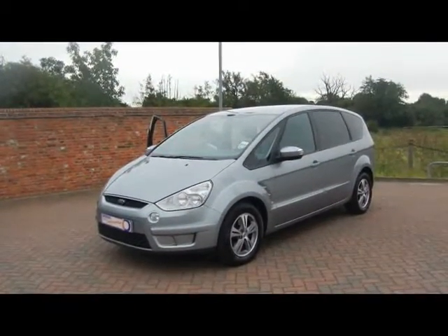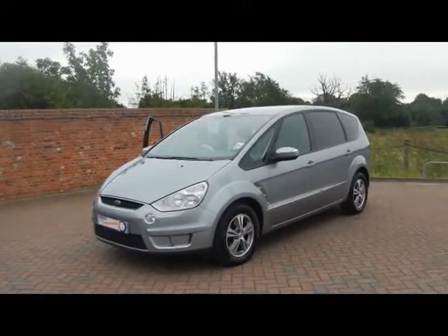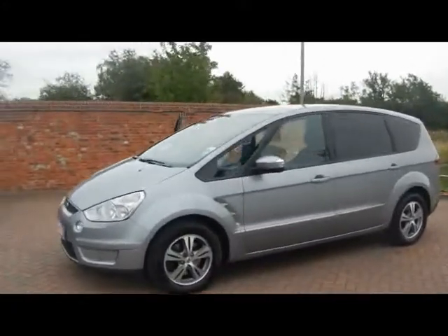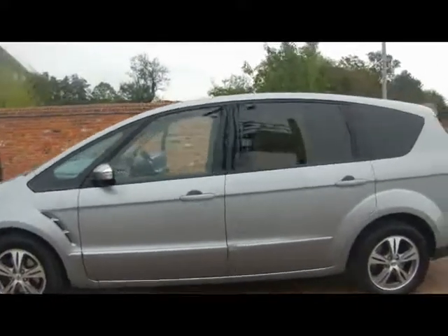Welcome to Imperial Cars. We have a 2009 Ford S-Max Z-Tec 2.0L TDI. Let's go for a quick walk around the car to highlight some features and to give you a good idea of the condition as well.